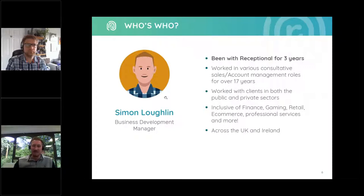And I'm Simon Lachlan, the Business Development Manager at Receptional. I've been with the company for over three years and have over 17 years of experience working in consultative business development and account management roles. I've worked with clients in both the public and private sectors across the UK and Ireland, in industries ranging from finance, retail, e-commerce, professional services, and many more.